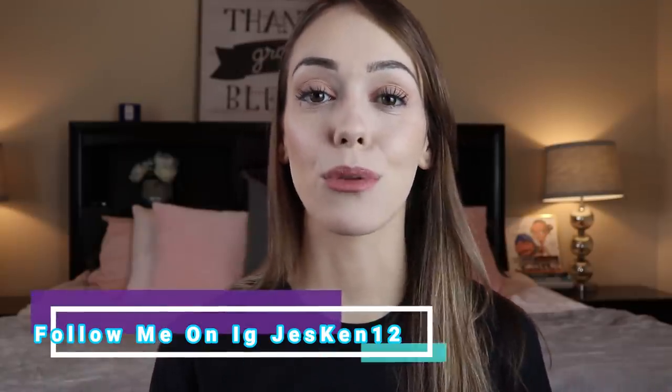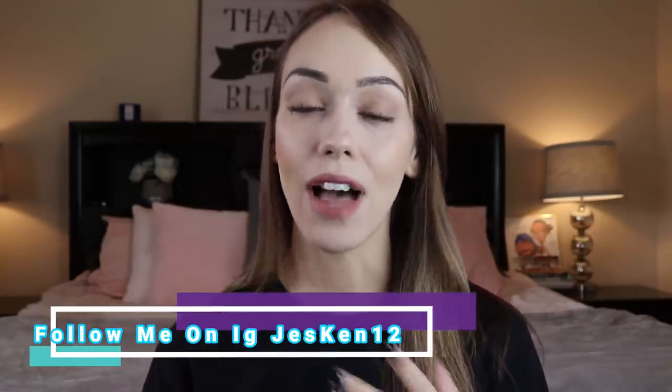Welcome to the most pointless video on the internet. What's up you guys? Welcome to today's video. So as you can tell by the title, we're going to be talking about prison skincare and prison beauty today, and a couple of hacks as well.